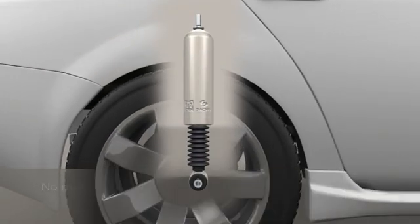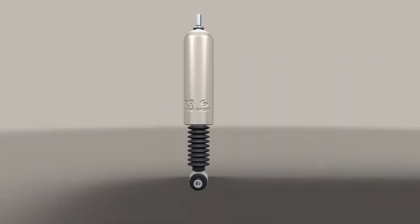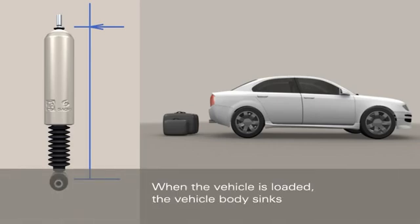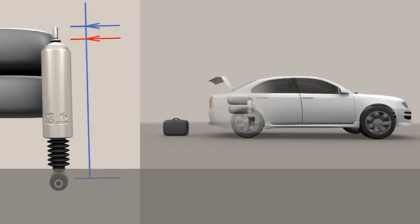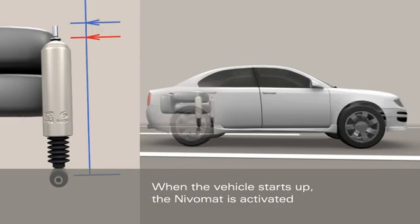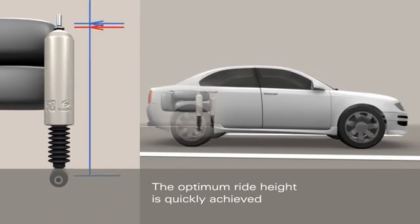This ride height control system is one of a kind. The NivoMAT is installed on the rear axle in place of a conventional shock absorber. Easy to install or retrofit, it ensures optimum handling under both loaded and unloaded conditions. When the vehicle is loaded, the vehicle body sinks. The vehicle only needs to be driven a few meters before the NivoMAT pumps it back up to the optimum height. The system uses energy derived from movement between the wheel and the vehicle body.